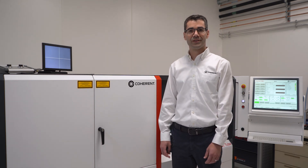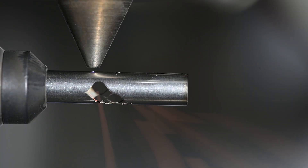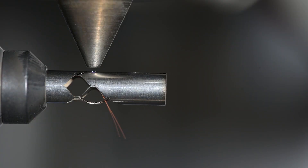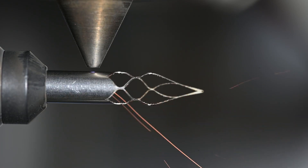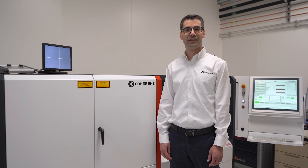Usually we have four systems available in our applications lab where we can do customer samples as well as process development. Quite often we do this together with our customers on site. Similar equipment is located in our labs in China and the US.